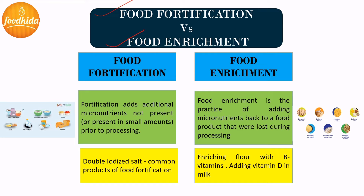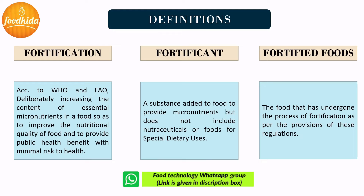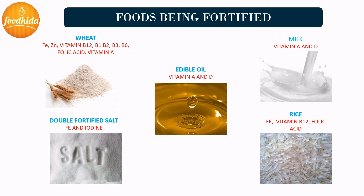Some basic terms related to fortification: According to WHO and FAO, fortification is the addition of micronutrients to food, which aims to increase nutritional quality by maintaining the desired amount of micronutrient levels and to fight against hidden hunger. A fortificant is the particular substance added to food as a source of micronutrient, but it does not include any nutraceutical or special dietary foods. Fortified food is food which has undergone the process of fortification. Some examples of fortified foods seen in the market are wheat, salt, edible cooking oil, milk, rice, and sugar.